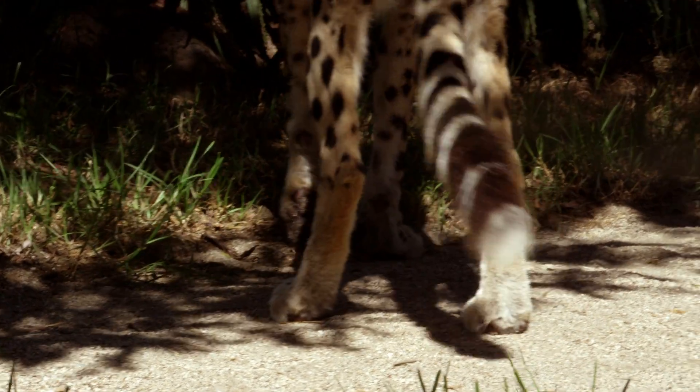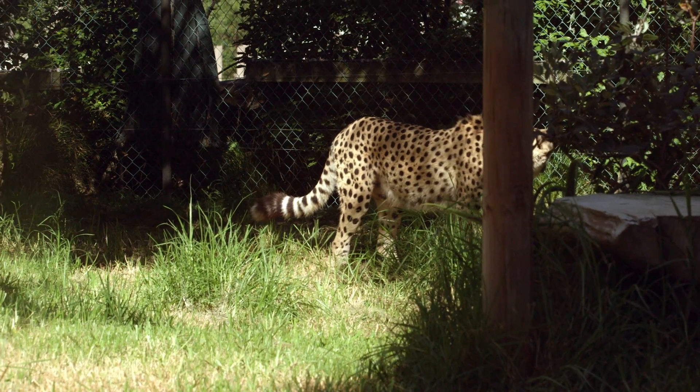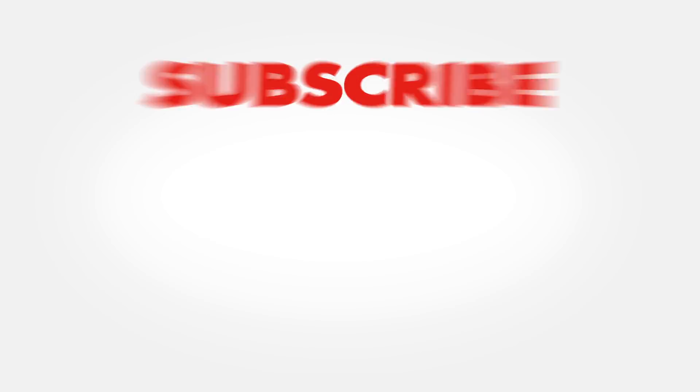Well, it's time to say goodbye to Mr. Cheetah. Live long and prosper. Cheetahs never prosper. Nice spots. Everyone loves a compliment. Thank you. Thank you.